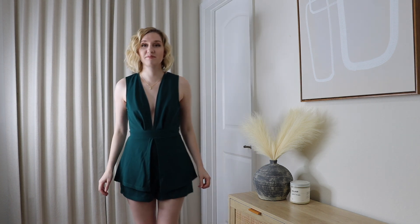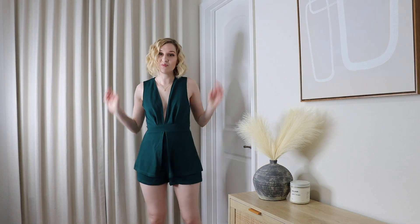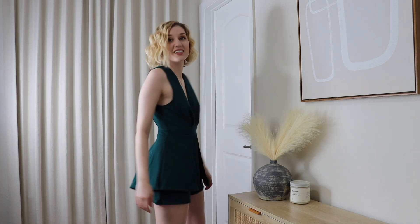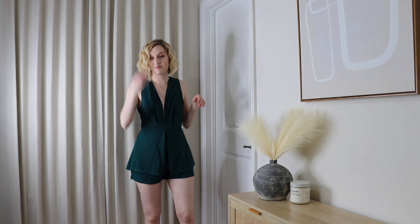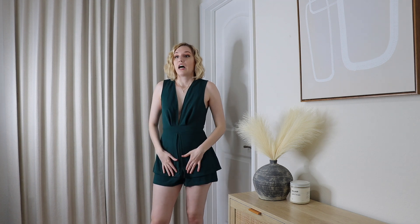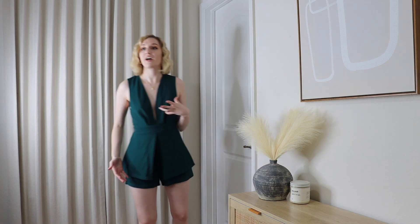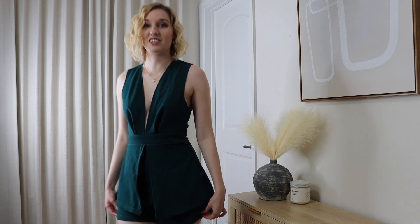Rachel loves the green romper on Katrina — the color, the cut, and the concept of a romper with shorts but dress vibes is so unique. You don't have to worry about anything hanging out. It looks super comfortable — great for a wedding or event where you have to sit for a long time. The material gives a lot of breathing room, so it's also nice for warm weddings.